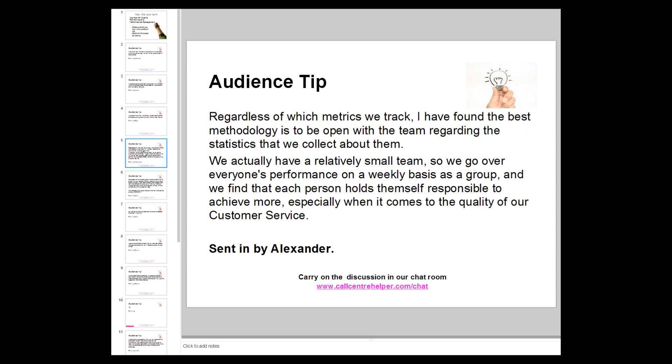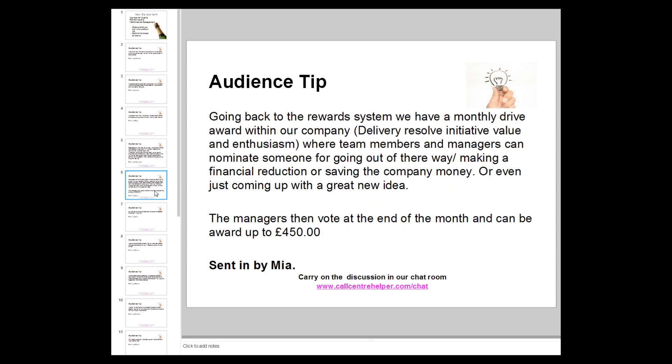Alexander's team goes over everyone's performance on a weekly basis as a group and they find each person holds themselves responsible to achieve more, especially when it comes to quality of customer service. Quite an advanced culture. Tips are now flooding in.